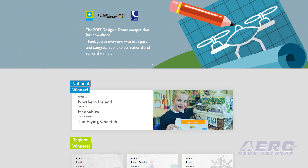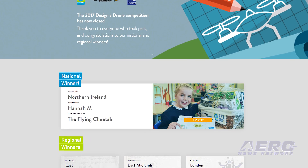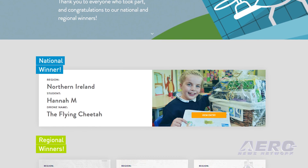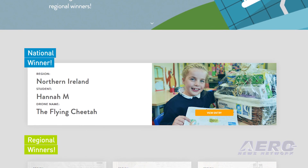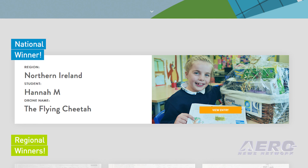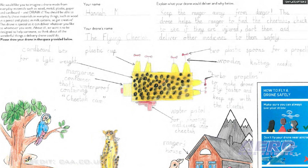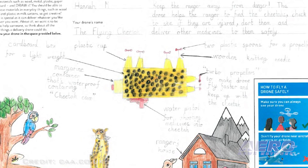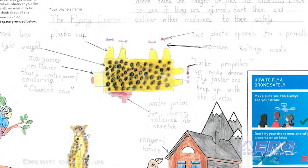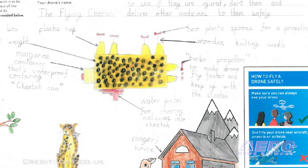Amazon, in partnership with the UK CAA, has announced the result of the Design the Drone competition. Over 1,700 students participated from across the UK. Hannah M., a four-towns primary school in Ballymena, Northern Ireland, was awarded the top spot for designing her flying cheetah drone, which would be used by forest rangers to protect cheetahs and other wildlife.